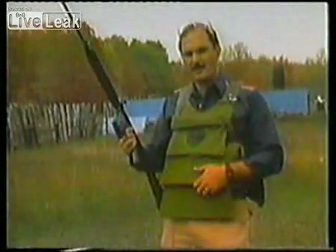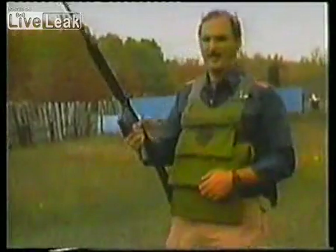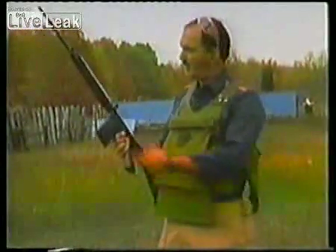This vest designed to stop rifles was created by a man who had a lot of intelligence and a lot of courage, because he was the first man to ever test concealable soft body armor, and that's Richard Davis.